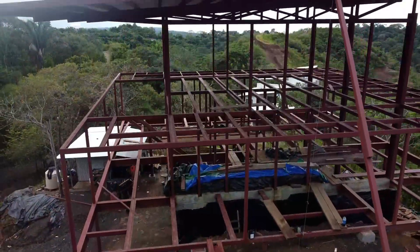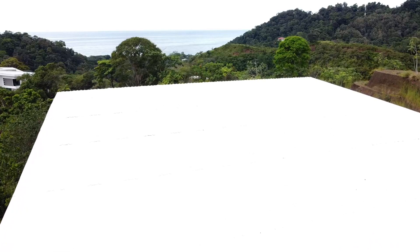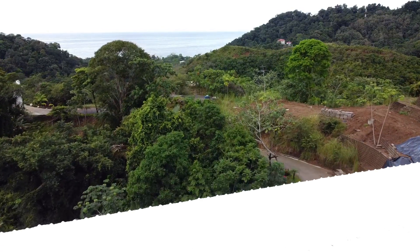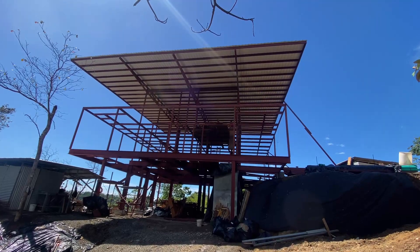We started early the next morning and now our house is finally in the dry. Rainy season is almost over so the rains won't be much of a problem anymore, however it will be nice for our crew to continue working in the shade.